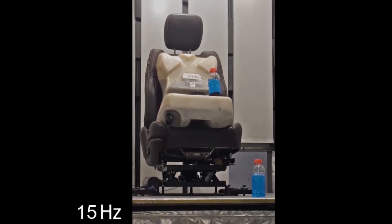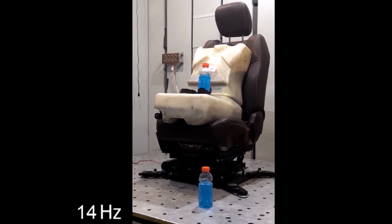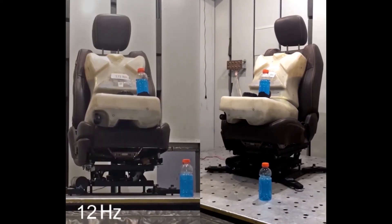This video demonstrates the impact of a seat with SST's counter-ride technology being exposed to sinusoidal vibrations from 16 to 6 Hz. Vibrations at the floor and the top of the seat result in liquid movement. At 12 Hz, the seat stops moving. This is the counter-ride technology in action.